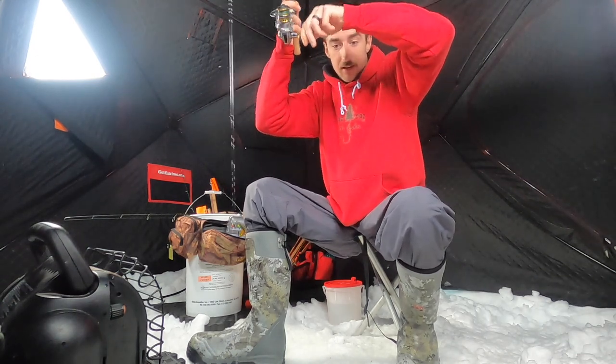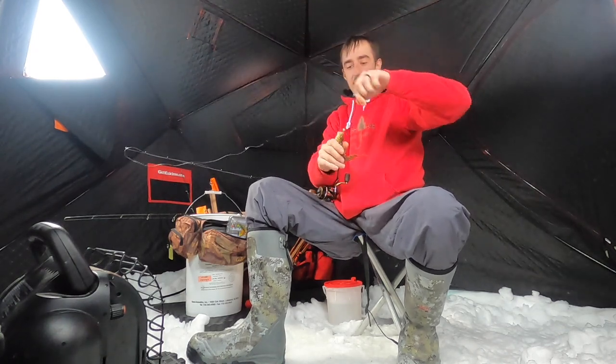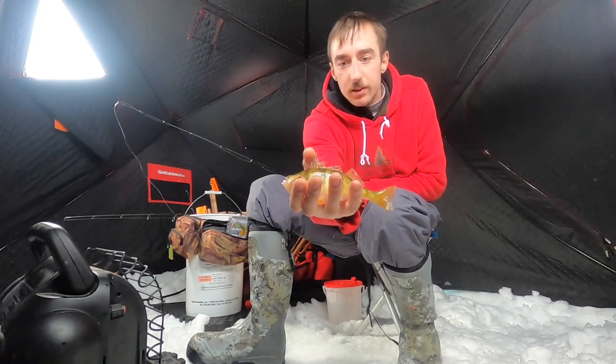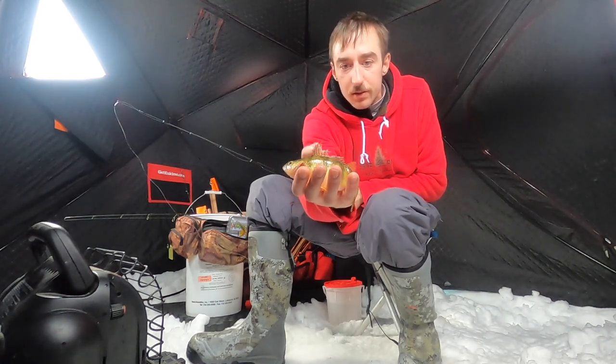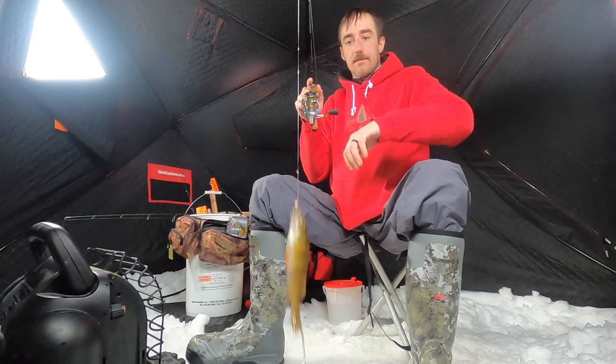Oh, that ain't a little one — that's not a little one. Beauty. A little chomped out, something bit his fin off.